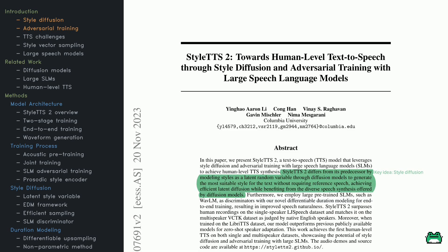Let's dive into StyleTTS 2, a new approach to text-to-speech that's all about making synthesized speech sound as human as possible. The big ideas here are style diffusion and adversarial training with large speech models. First, style diffusion treats speaking styles as random variables — the model can imagine different ways a sentence might sound and pick the best one, with no reference audio needed. Second, it uses large pre-trained speech models, like WaveLM, to handle the tricky timing of speech, learning natural rhythms and tones while making training simpler. Together, these methods deliver speech that's not just natural but also expressive.